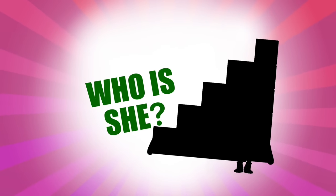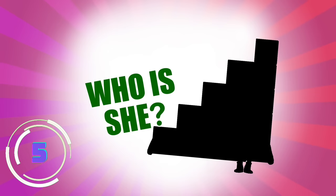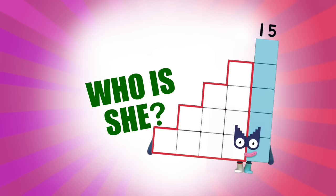Let's take it up a notch! This Number Block is a super special step-shaped secret agent. She loves secret missions and takes her role as a secret agent seriously. Who is she? It's Number Block 15, of course! Hush hush!